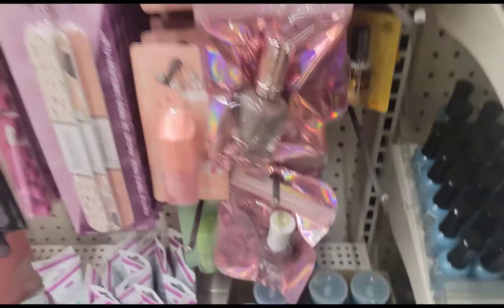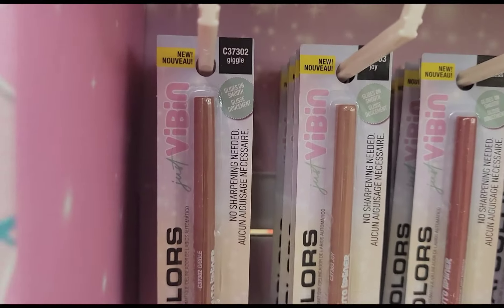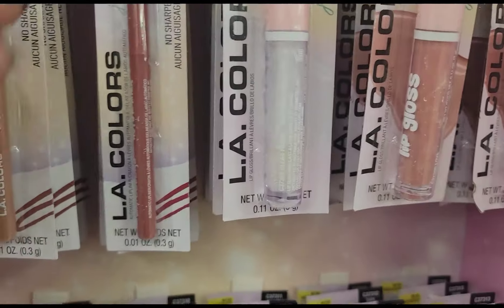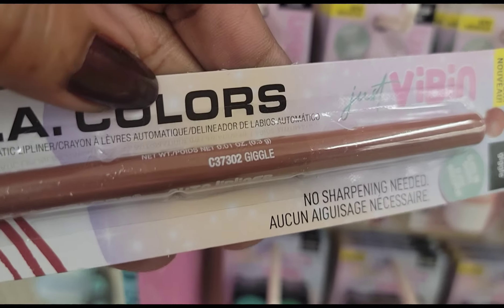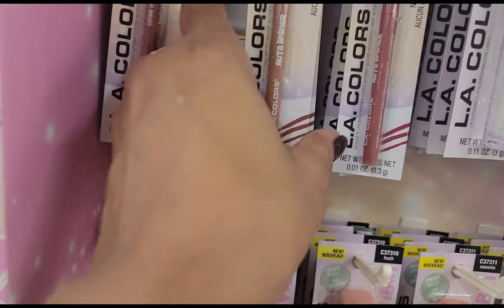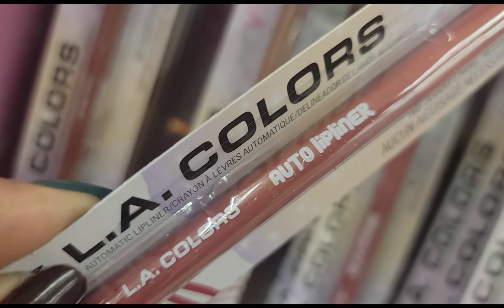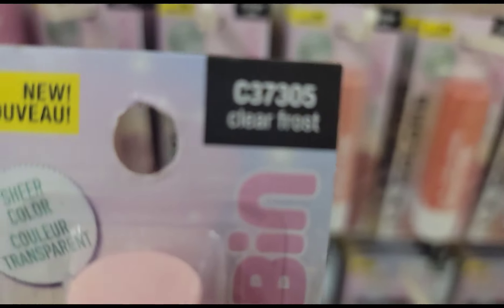I'm shocked — this is LA Colors Just Vibing limited edition. They have Giggle over here — Just Vibing, no sharpening needed. These are auto lip liners — this one is in Joy, that one is in Giggle, this one is in Kindness. These are auto lip liners, nice! And this one looks like lip gloss — this one is Clear Frost sheer color.